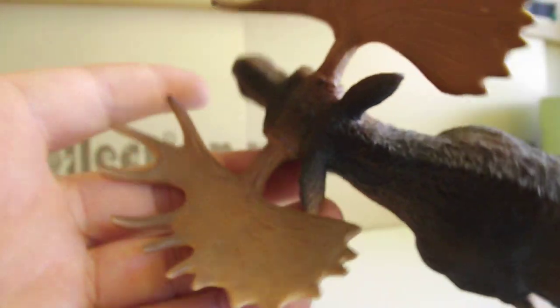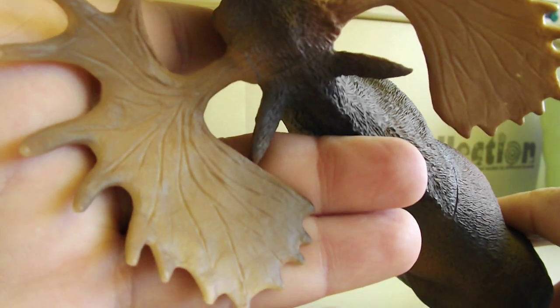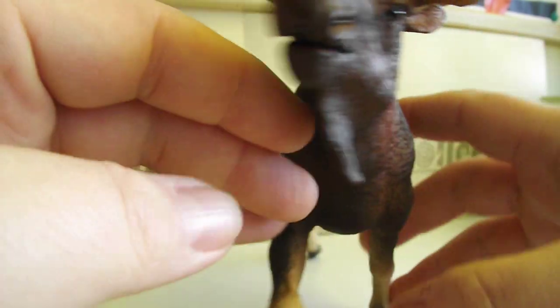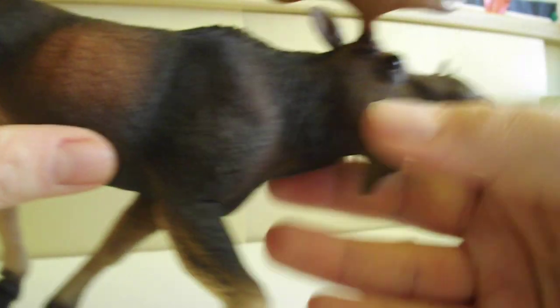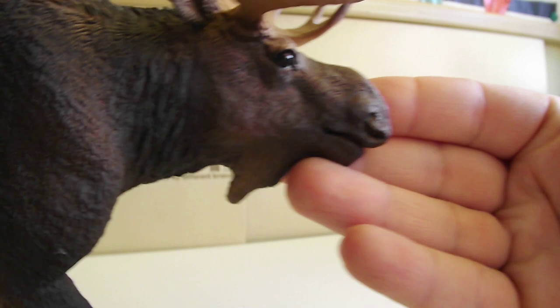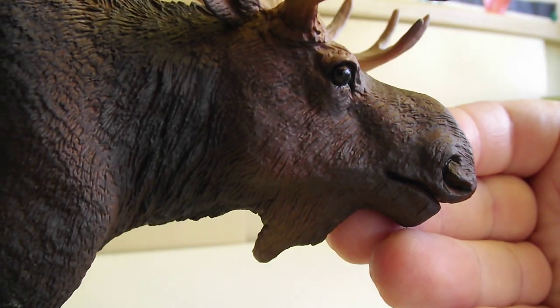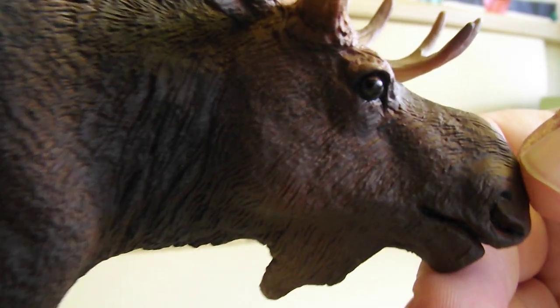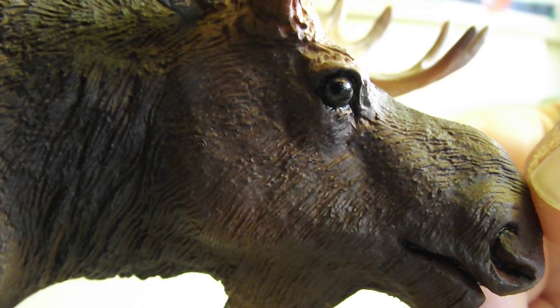Antlers — look at them. Wonderful. And it's not that heavy, I have to say. His eyes. Wonderful.